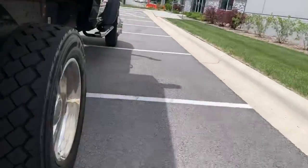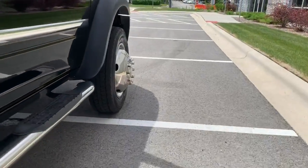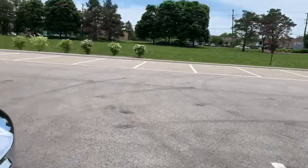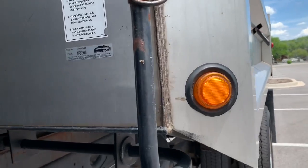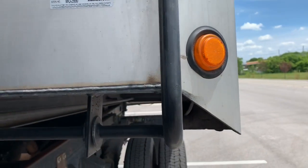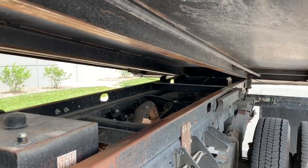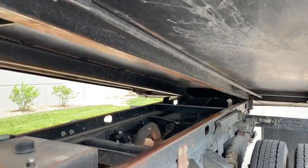It's a Henderson stainless steel box. I'll go ahead and lift the bed for you. Obviously I can go higher, but let's give you an idea of what's underneath.